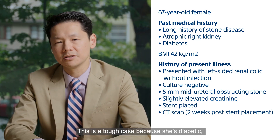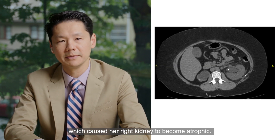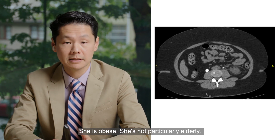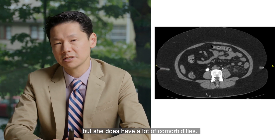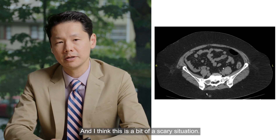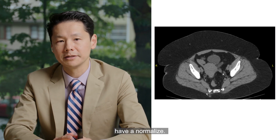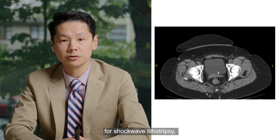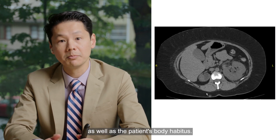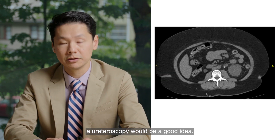This is a tough case because she's diabetic and it looks like there's a giant stone in her right ureter which caused her right kidney to become atrophic. So really she has a solitary functioning kidney. She is obese. She's not particularly elderly but she does have a lot of comorbidities, and I think this is a bit of a scary situation. So I agree with just stenting to try to get her creatinine down and have her normalize. I do not think she's a good candidate for shockwave lithotripsy given where the stone is as well as the patient's body habitus. So I think definitely doing a ureteroscopy would be a good idea.